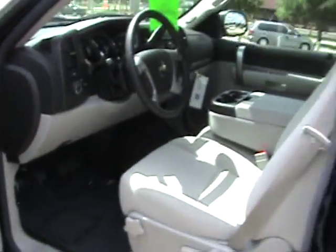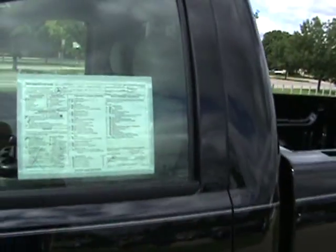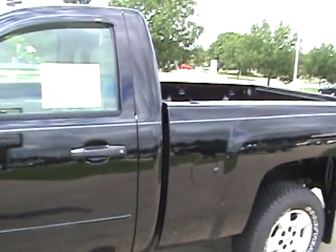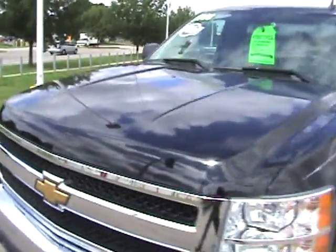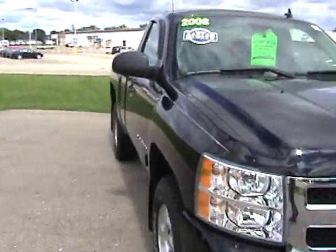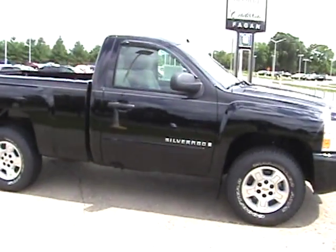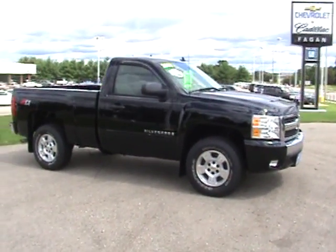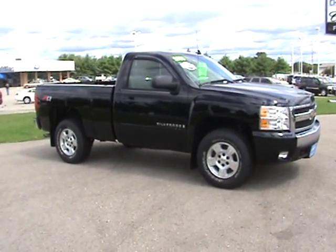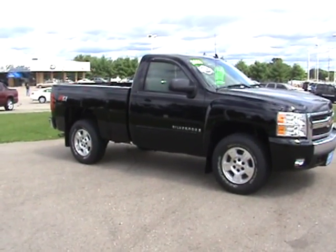We have a list price of $25,995. This truck was real close to $30,000 or over $30,000 just 789 miles ago. If you'd like more info, find us on the web at www.faganchevrolet.com, call us at 1-800-236-3221, or email us at sales@faganchevrolet.com.